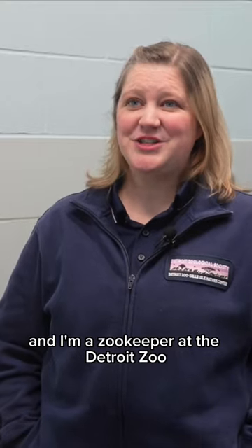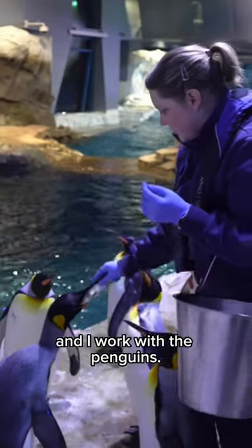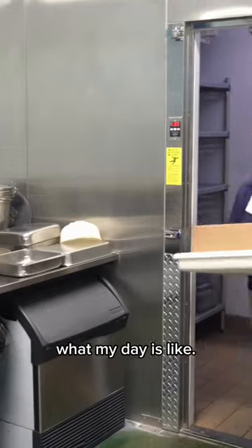Hi, I'm Lindsay and I'm a zookeeper at the Detroit Zoo and I work with the penguins. I'm going to show you a little bit about what my day is like.